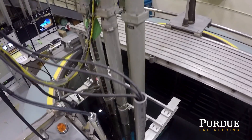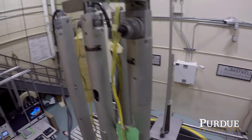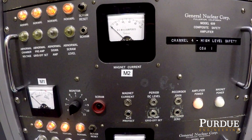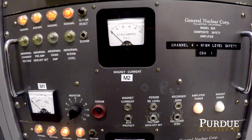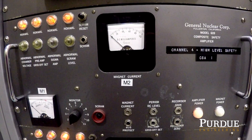The reactor is started by turning on magnets, which lift the control rods out of the core using three different screw drives. The magnet power is carefully controlled and managed with this box. The current, and therefore force of attraction of the magnets, is reduced at higher powers. When the power gets too high, the magnets are no longer able to hold the rods up. When they fall into the core, the reactor shuts down.